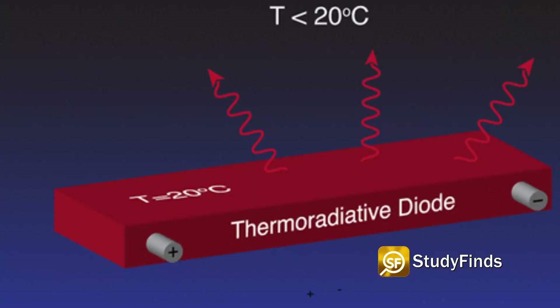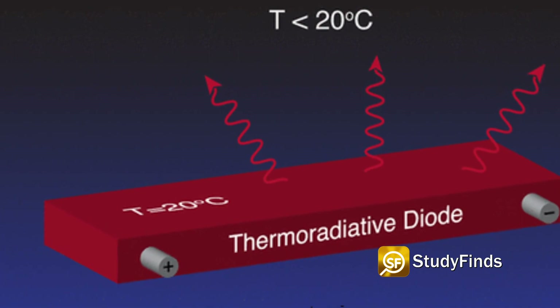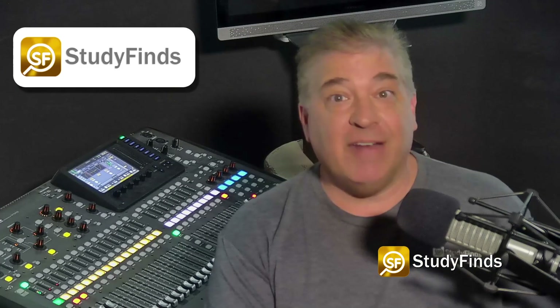Now, study authors have successfully tested a new device that takes infrared heat and converts it into electrical power. During development, the team made use of a power generation device called a thermoradiative diode, which is quite similar to the technology found in night vision goggles.